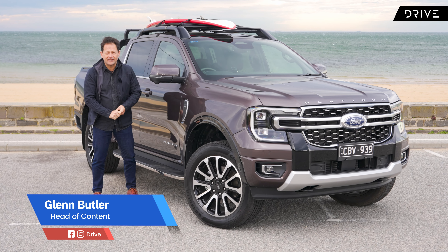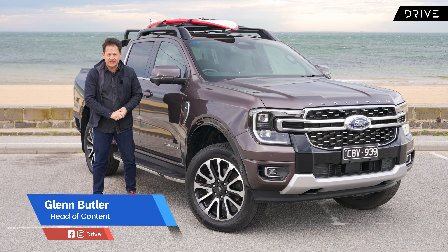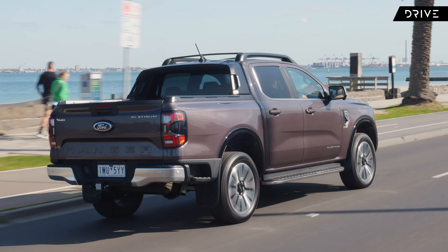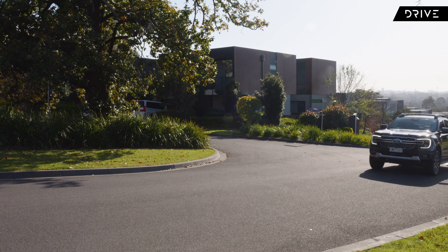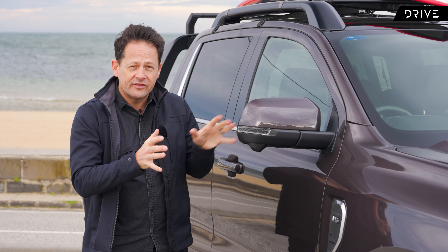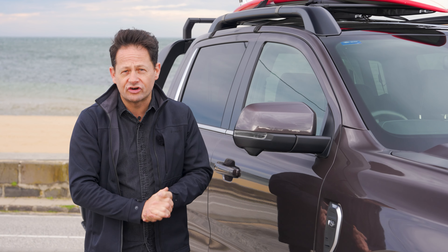This is the new Ford Ranger Platinum — the new king of the best-selling Ford Ranger range, if we ignore the performance ute, the Raptor. Today we're going to take it for a drive and get to know everything there is to know about it. I'm Glenn Butler, this is our Ford Ranger Platinum Review, and you're watching Drive.